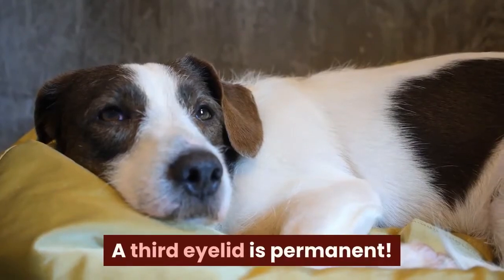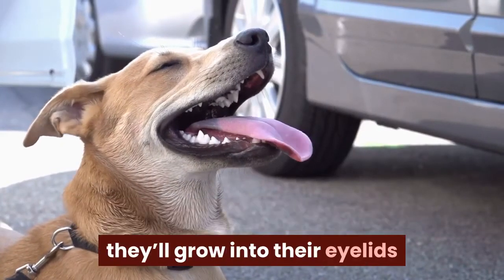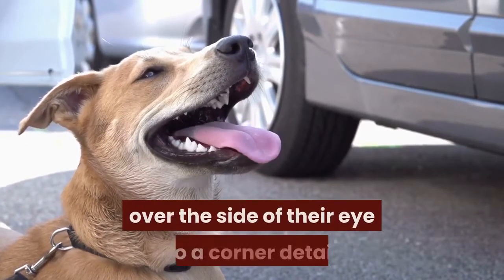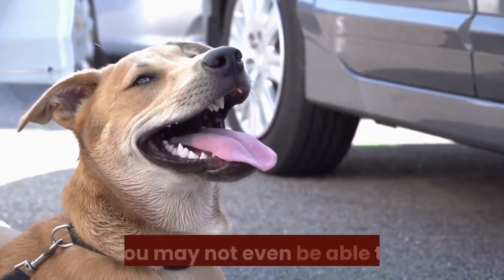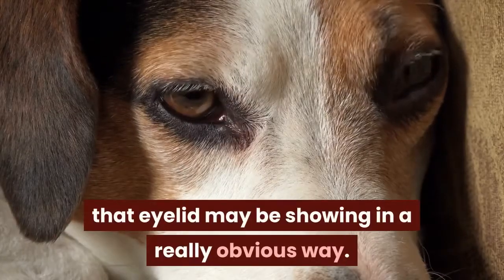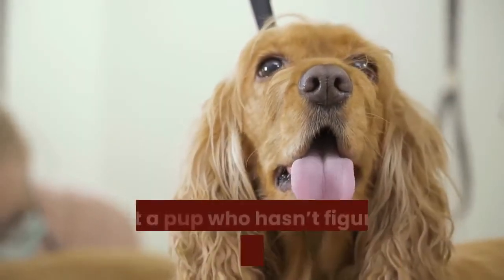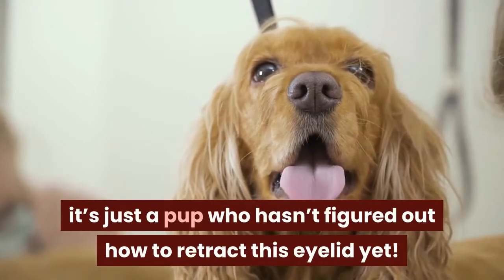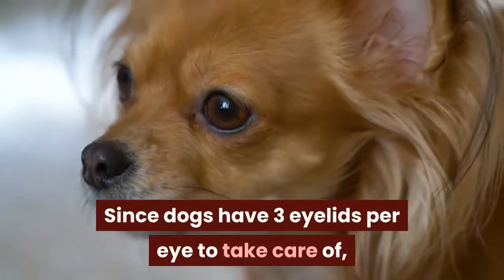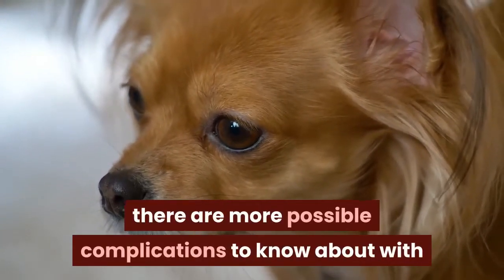A third eyelid is permanent. While it is common to see a puppy born with a third eyelid, they'll grow into their eyelids and it'll soon go from a large covering over the side of their eye to a corner detail that you may not even be able to see. When a puppy is in its first few weeks, that eyelid may be showing in a really obvious way. More often than not, it's just a pup who hasn't figured out how to retract this eyelid yet. Since dogs have three eyelids per eye to take care of, there are more possible complications to know about with that third eyelid.